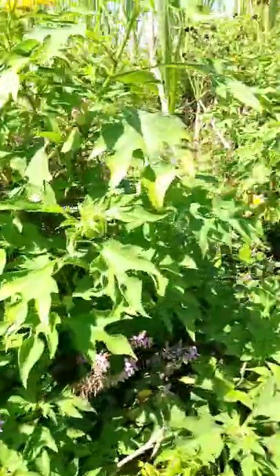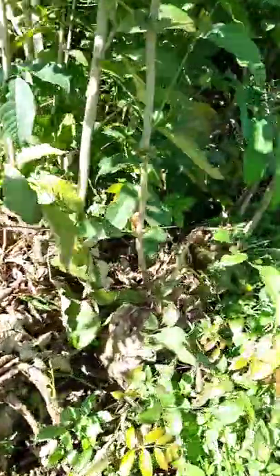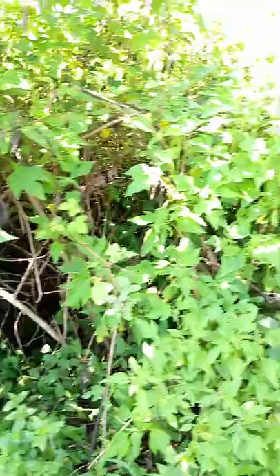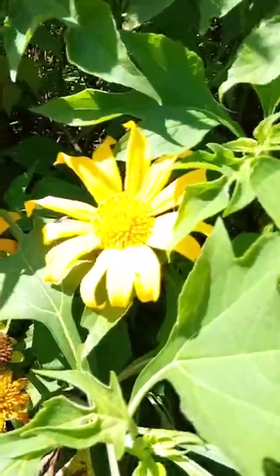Hello my people, welcome back to our channel. I'm so delighted to have you once again. I hope you're doing good wherever you are. Today I want to talk about this plant — it's called Typhonia. For those who know it in English, it's Typhonia diversifolia, in Swahili it's called Beguraisi, and in Dhulu it's Mafua. That flower is so beautiful, right?